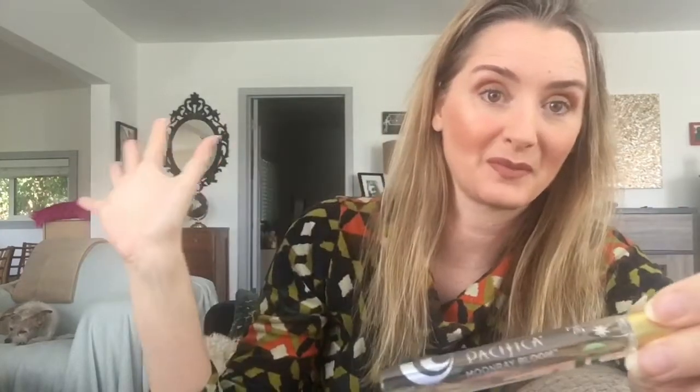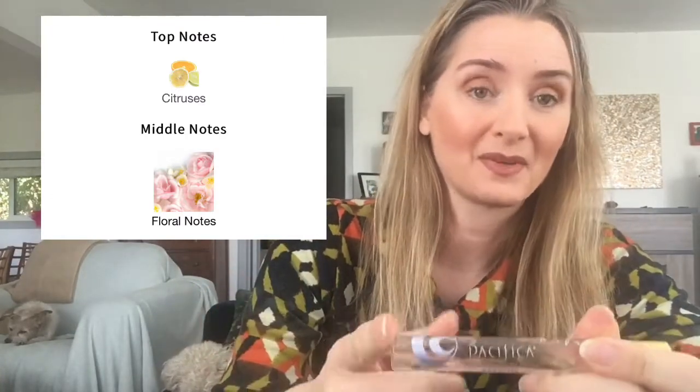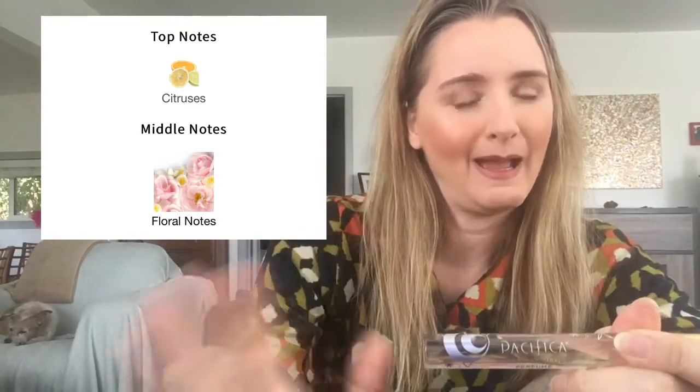Moonray Bloom is a floral citrus perfume — I'll put the notes up here. Very ambiguous notes, no specifics on the citruses or florals. This perfume isn't bad but I would say you get what you pay for. While there are a lot of Pacifica perfumes I think are really good value, this one feels like a $22 per ounce perfume. It lasts on me between an hour and a half and two and a half hours with a generous application, so the longevity is fairly poor.